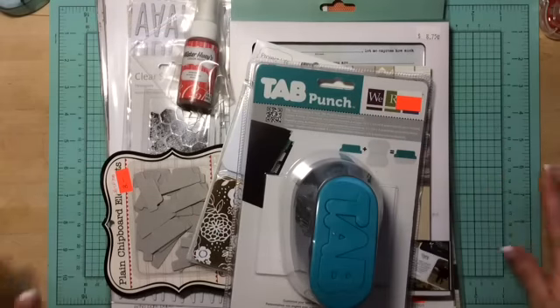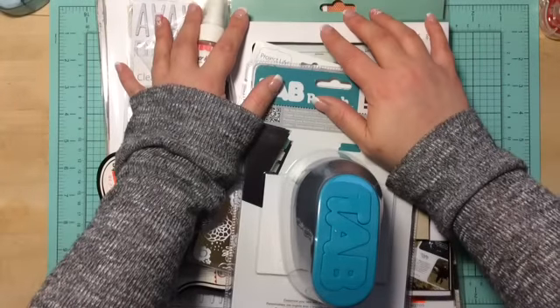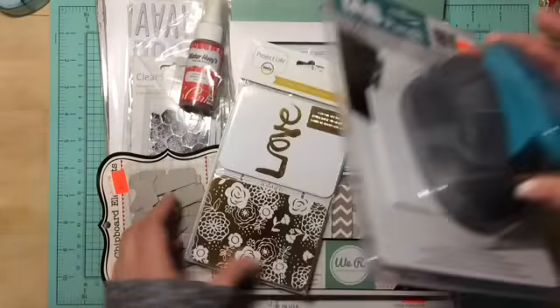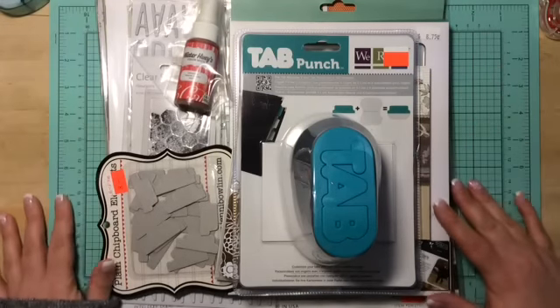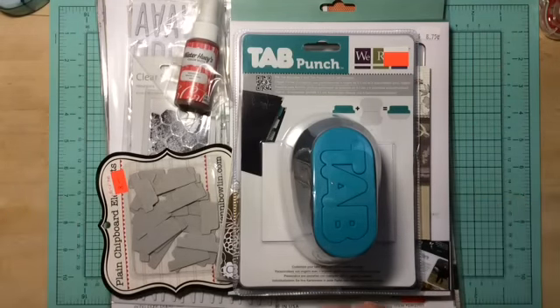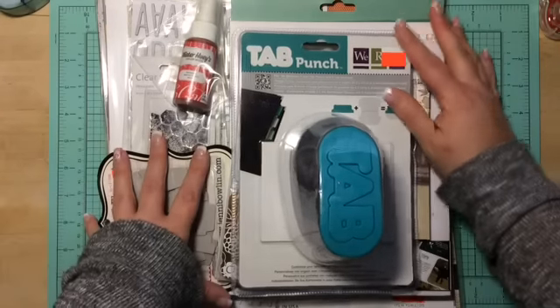Hi guys, it's Chantel here again. I've done some scrapbooking hauling, and this is from W2 Scrapbooking. I will leave all the information down below for Wendy's store — she's local here in Canada, so if you're a Canadian subbie, check her out. Really good shipping.